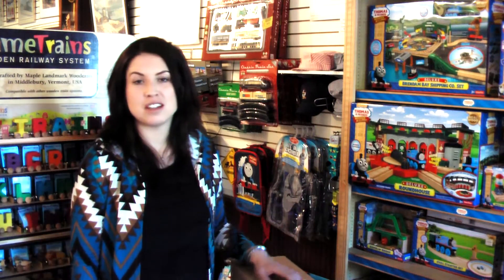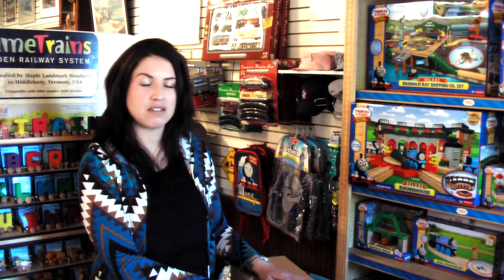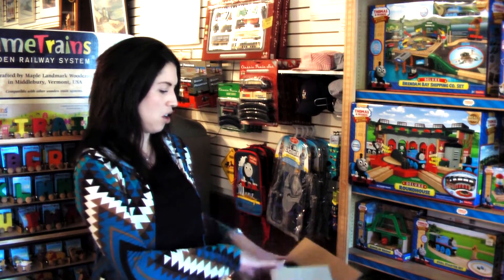Hi there and welcome back to the Colorado Railroad Museum General Depot store. I'm Andrea Bester, the museum store buyer and I've got another great product I'd love to share with you. So let's go ahead and get started. We're going to do another unboxing event.